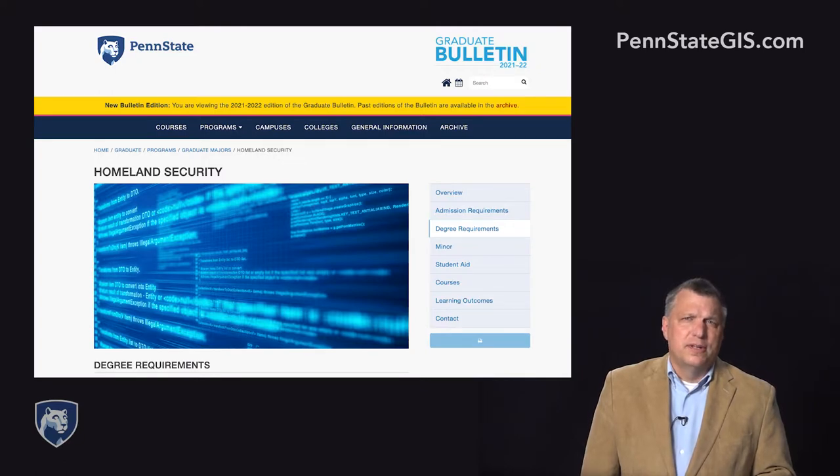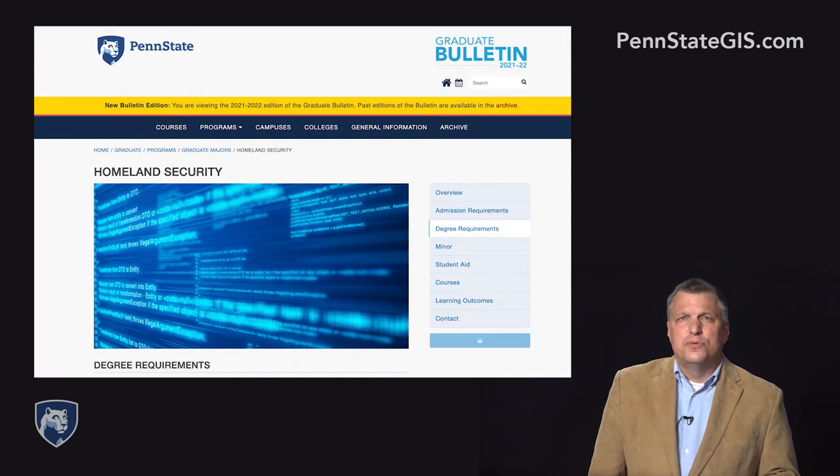All courses are asynchronous, meaning students are not required to log in at a particular time each week. They have the flexibility to complete weekly assignments online at their own pace from anywhere in the world, while still having the opportunity to engage with Penn State faculty and class peers.